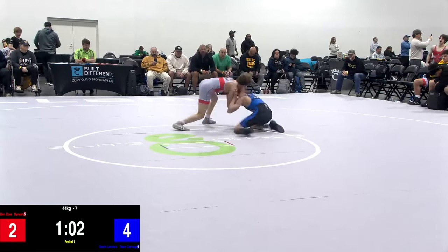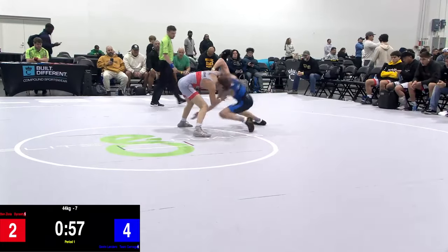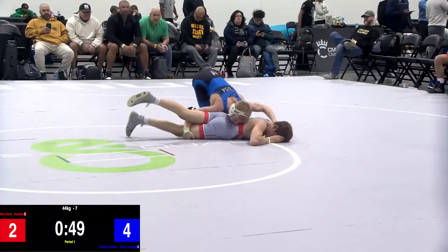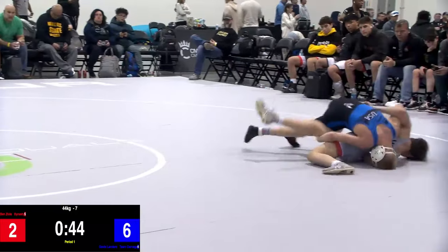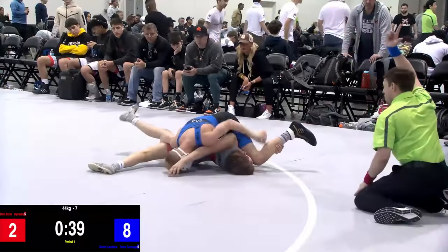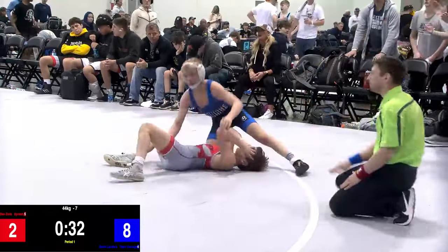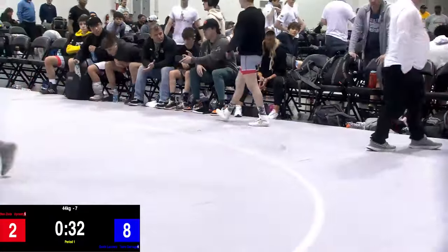Just about a minute to go here in the first period. Trying that shuck once again was Benziola, but this time Landers holds on to that elbow and comes back — single, cut, double — swims and picks up two on the exposure. Low leg cradle look, and he'll get exposure there. Down to 35 seconds to work, and the fall is going to be confirmed as Benziola was flattened out on his back — fall here for Landers.